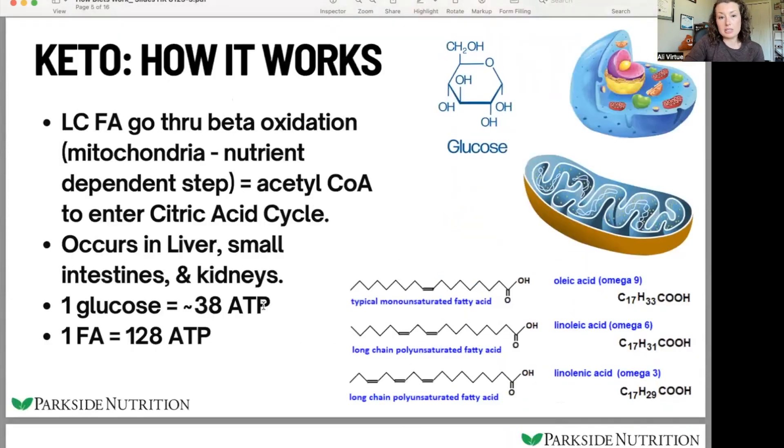One reason this takes longer is that fat is a really large molecule. When we think about energy in general, one molecule of glucose is turned into 38 units of ATP — ATP is literally what our cells use for energy. One fatty acid, on the other hand, is a big long molecule. Each of these points you can see is a carbon molecule, and there are many more carbons in fatty acids than in glucose.